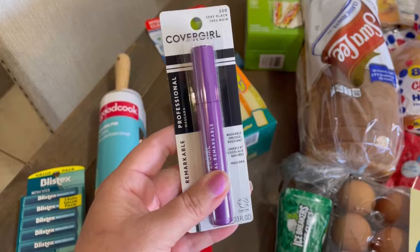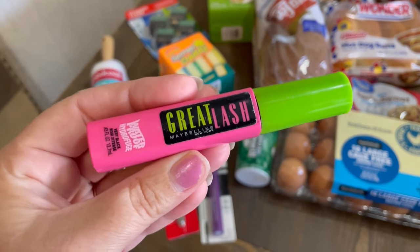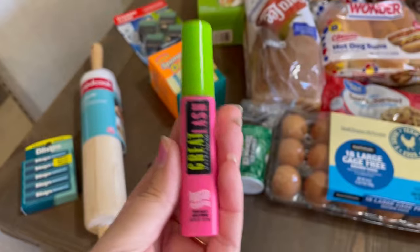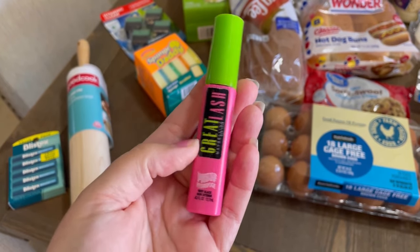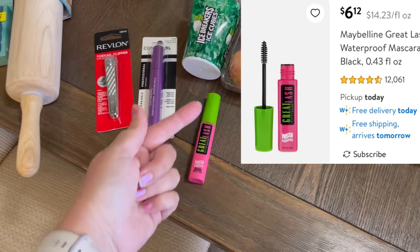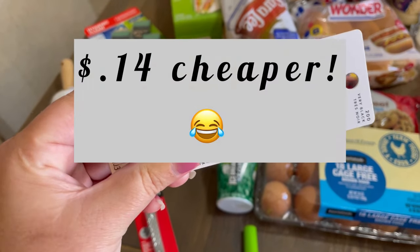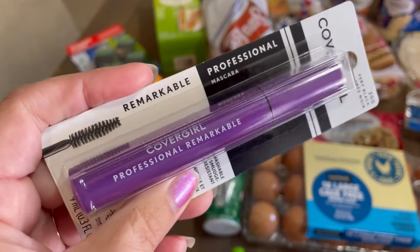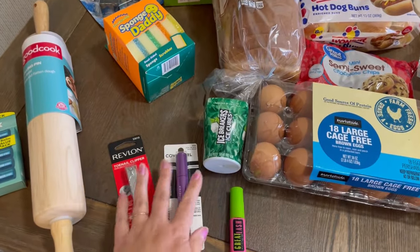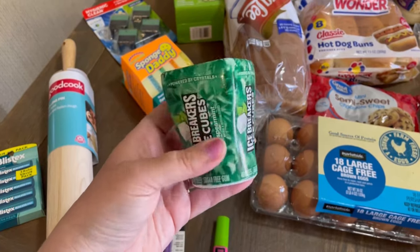Since I was a teenager I have been buying this cheap Maybelline mascara — I think it's what my mom used too. I went to go look for it and I could not believe it was like seven dollars; I swear I used to pay like a dollar fifty. So I went ahead and looked for the cheapest option and it was this CoverGirl Professional Remarkable in black — it was still like five dollars, oh my goodness. So I got that.